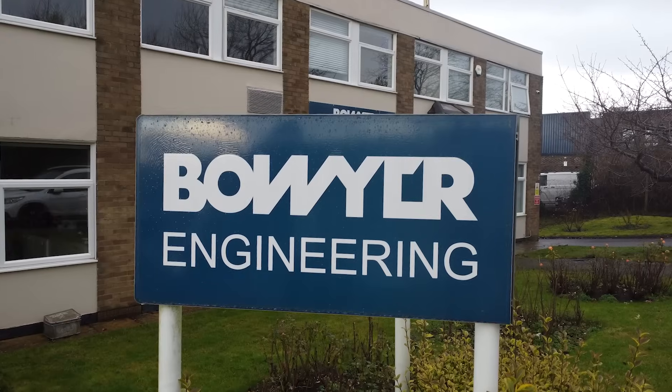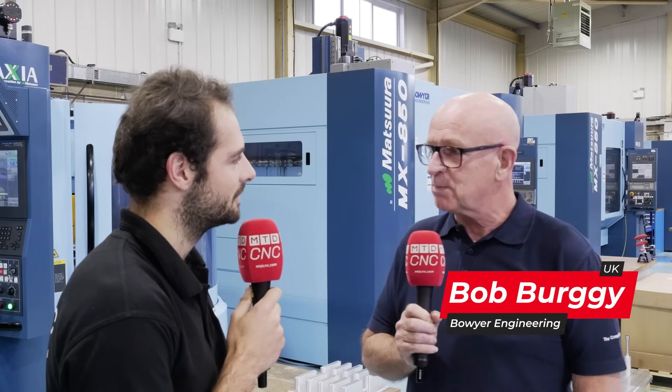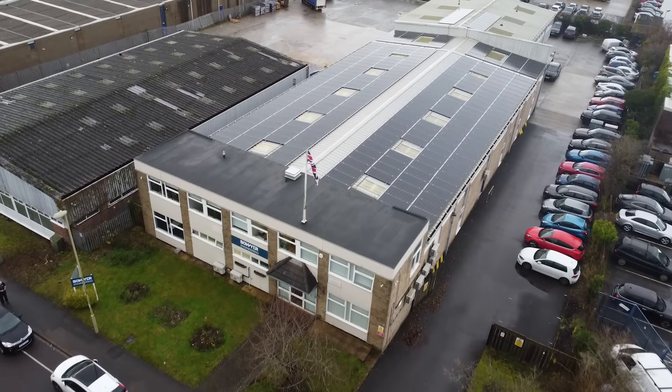We've come to Bowyer Engineering here in Andover, and Bob, there's a lot of engineering going on under this roof. Yes, certainly — we have several divisions within the company. We have a design department which designs special purpose machines; we build, manufacture, and commission those here on site. We have a calibration department for making calibration standards for crack detection, which is a micro-notching operation. We have an instrumentation department where we do many thermal and pressure rakes, fully instrumented before they go out the door. And then we have the make-to-print division, which is the main subcontract division.